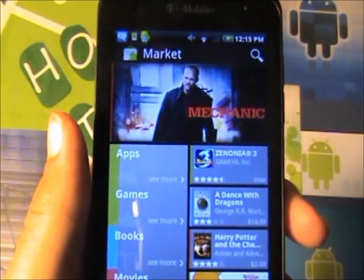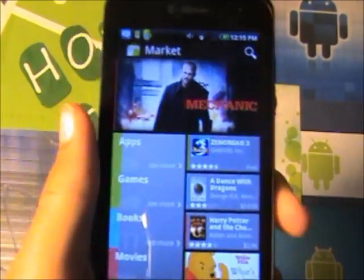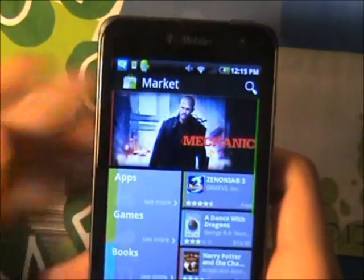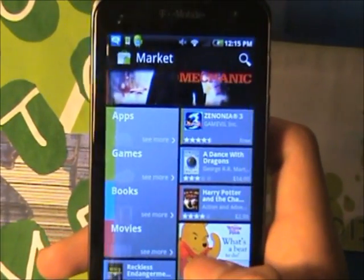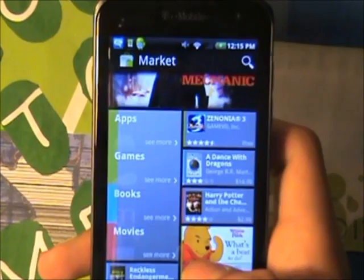Today I am going to be reviewing the new Android Market. Google has updated the new Android Market so now you can install apps, games, books and movies.